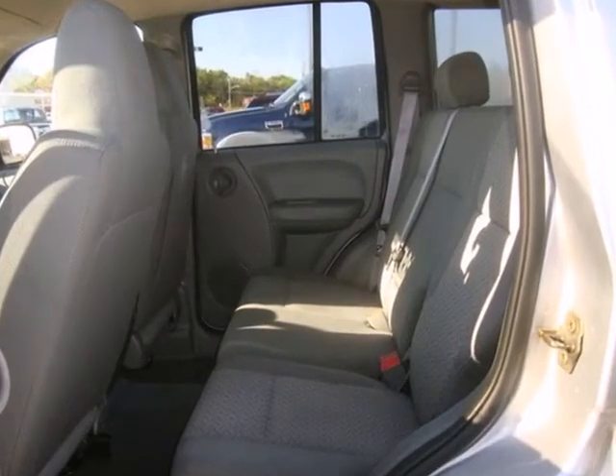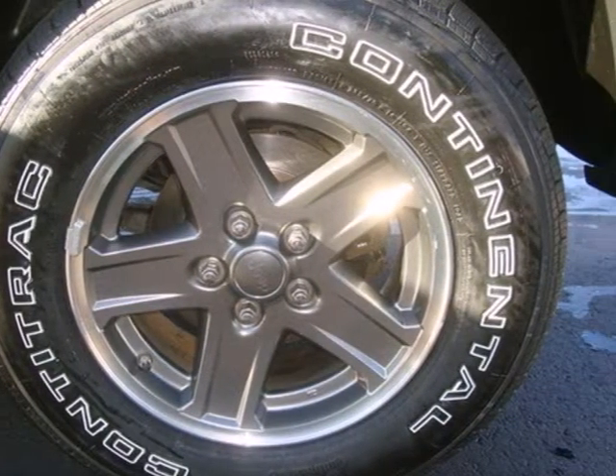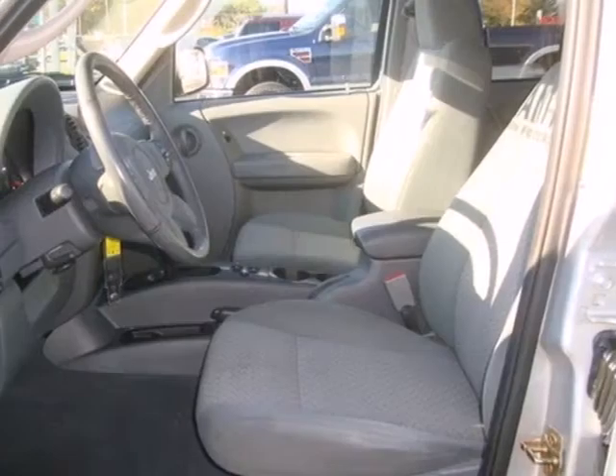Step inside and enjoy the CD player and one-touch power windows, plus three-point seatbelts for all five seats. Note the full-size spare and swing the tailgate to the left to enjoy ample storage space.